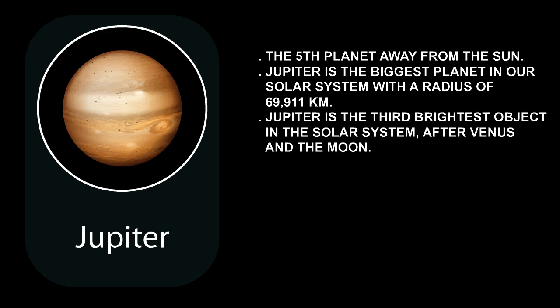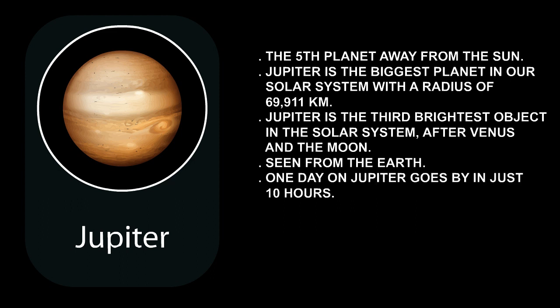Jupiter is the third brightest object in the solar system, after Venus and the Moon. You can see Jupiter in the night sky. A day on Jupiter is super fast — one day on Jupiter goes by in just 10 hours.